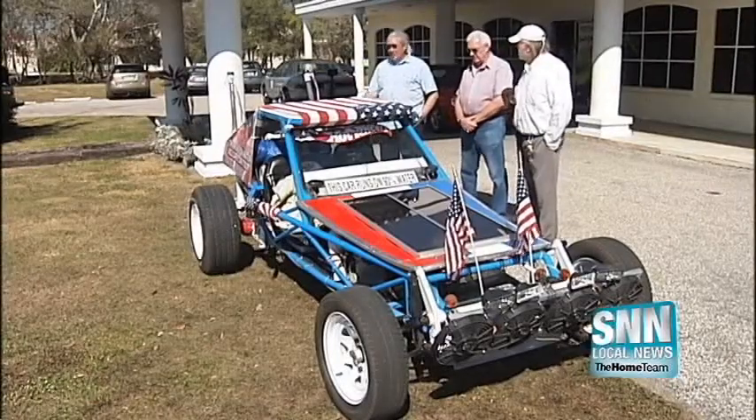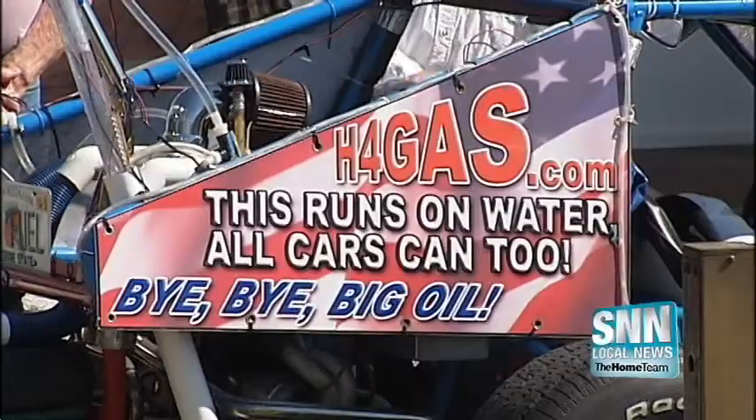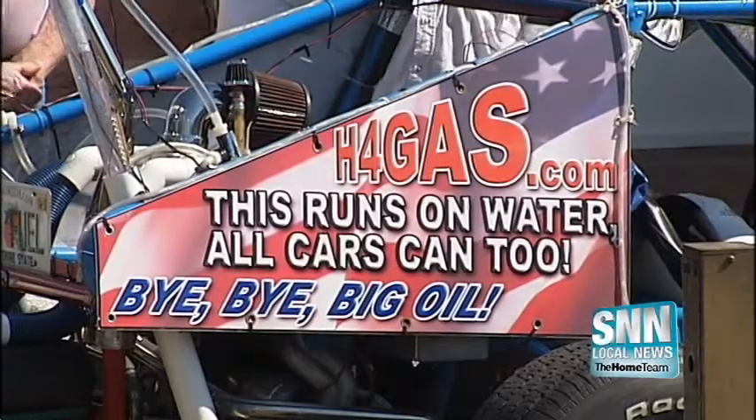HHO stands for the number of atoms of hydrogen and one atom of oxygen that exists in water.